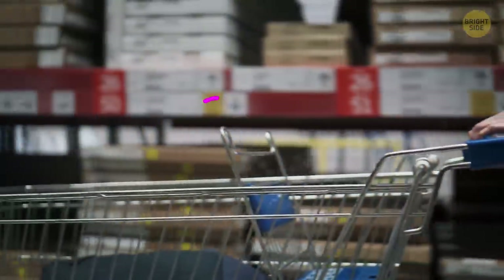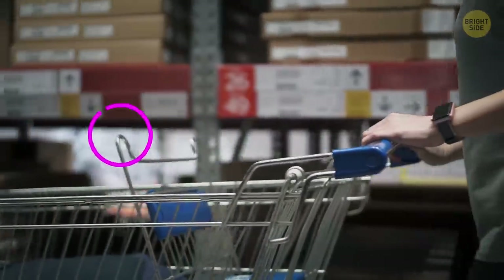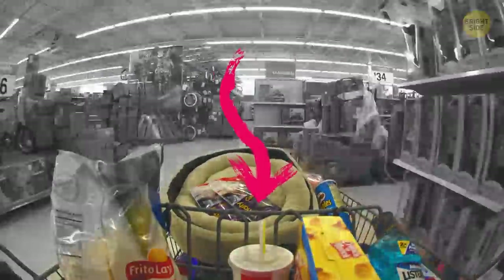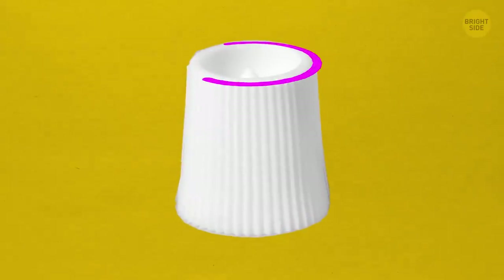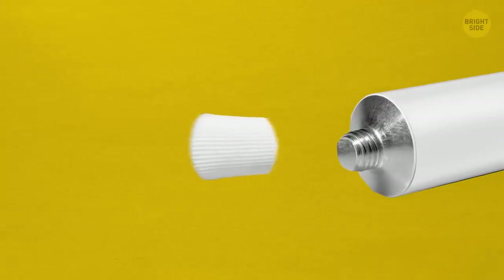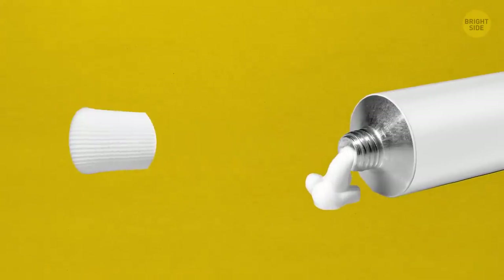Next time you're at the grocery store, notice the loop in the front of the cart. It's there for you to put a bag of delicate items, like eggs or bread, so they don't break or get squished. The spike in the cap of a tube of ointment or cream is there so you can puncture the tiny foil seal — no need to grab a toothpick or try to use your fingernails to peel it off.